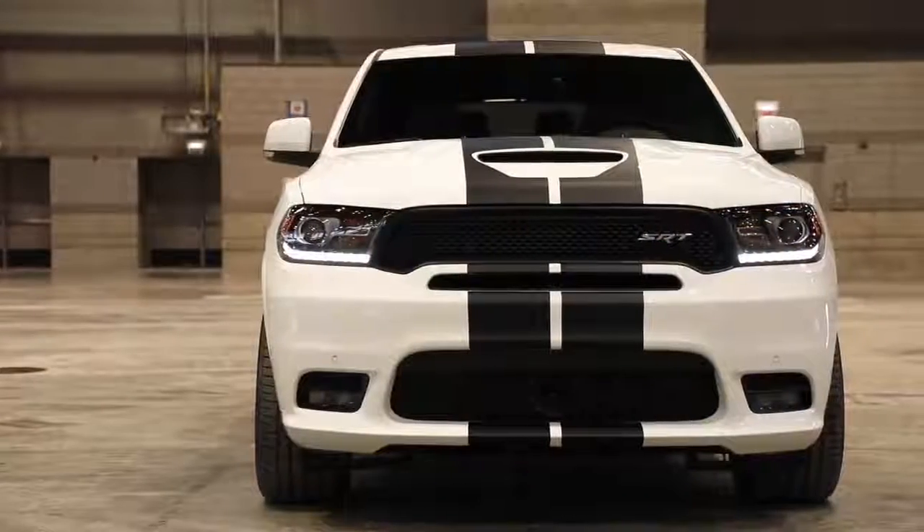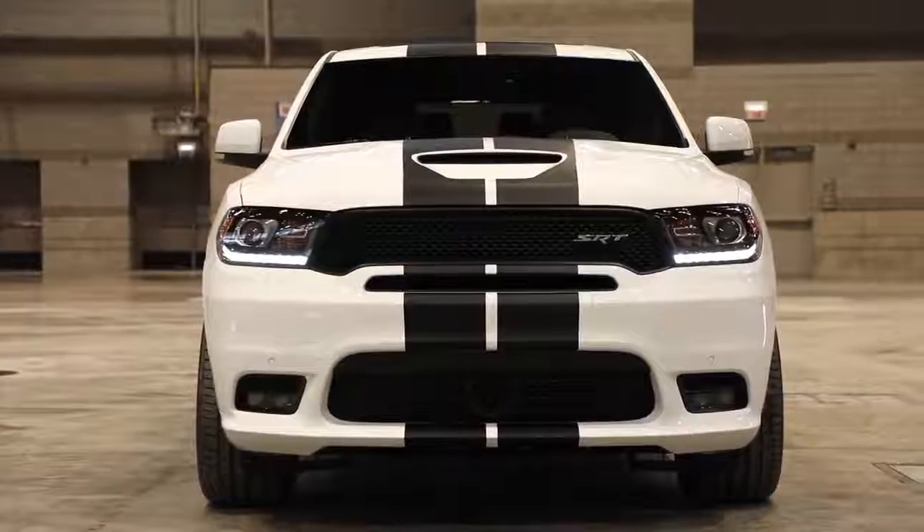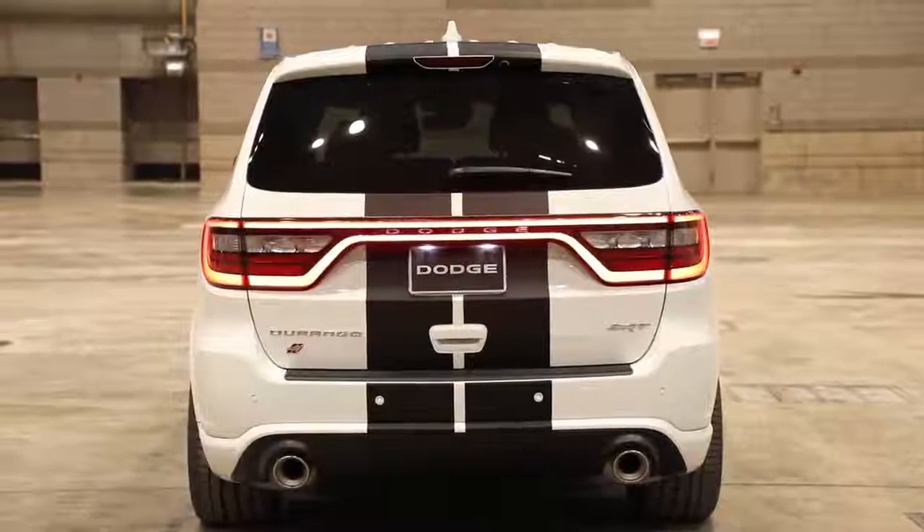The new dual center stripes are available in five different colors and add a sinister custom look straight from the factory on the Dodge Durango R/T and SRT models.